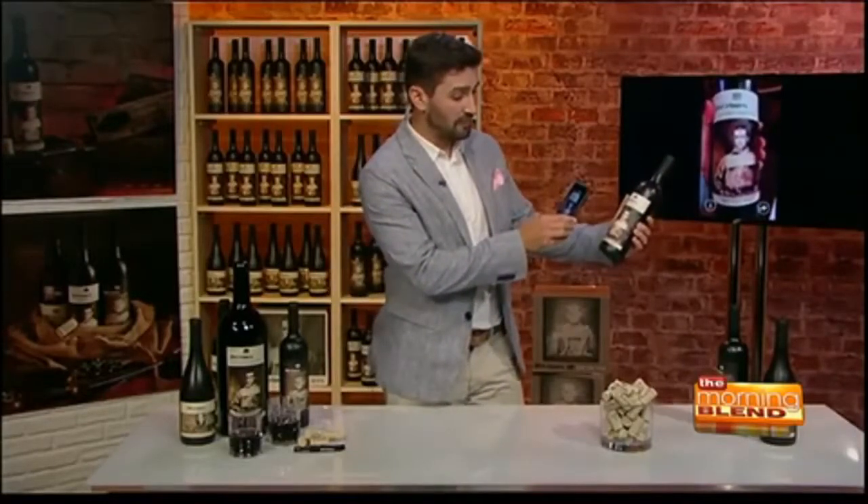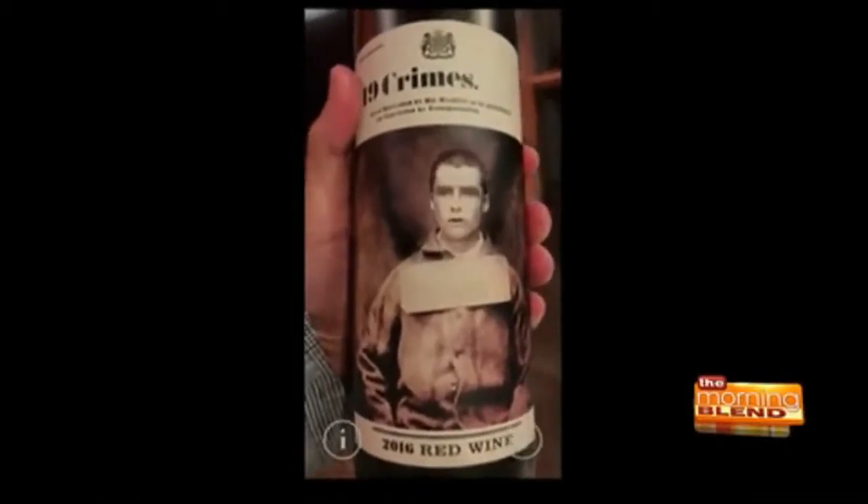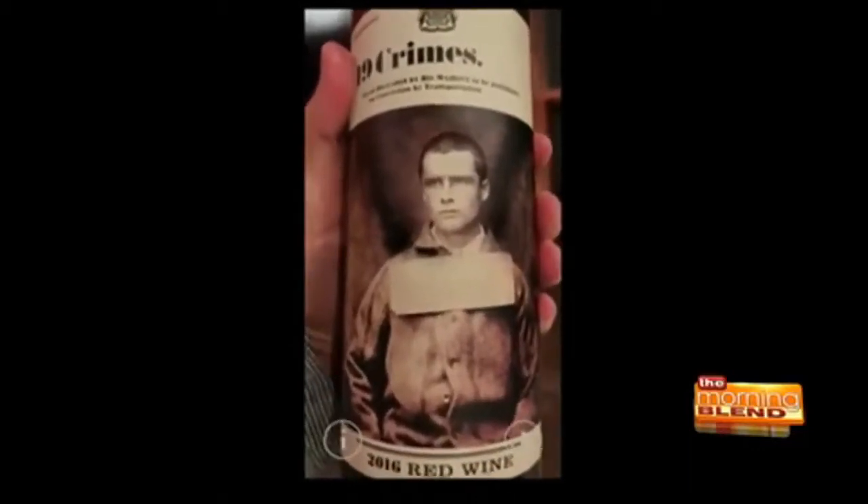You can see that it starts talking to you. What's great about this is 19 Crimes is based on authentic, true stories. In this instance, we've got John O'Reilly, who was fighting political oppression and was sentenced for mutiny — either losing his life or going to Australia for 20 years. It's culture and history and the foundation of Australia.